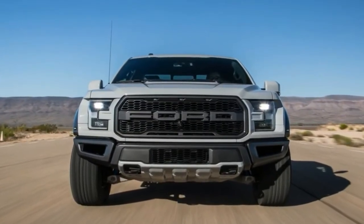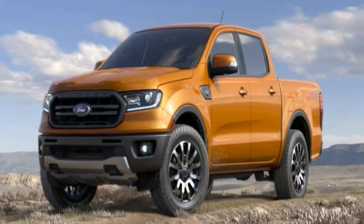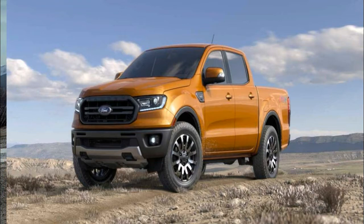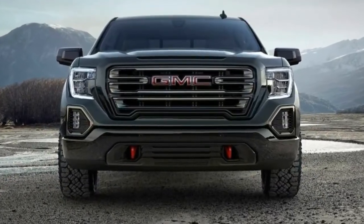The grille, the door handles, and the bumper are now finished in the same color as the body. It looks a bit like the midnight edition models we usually see from General Motors, but the AT4 doesn't stop here. The AT4 also gets an exclusive wheel design with a machine face.